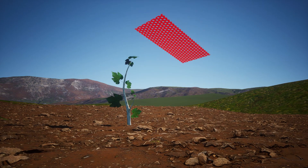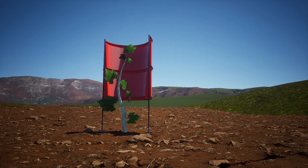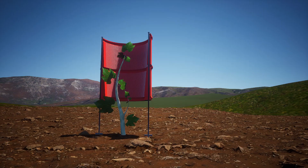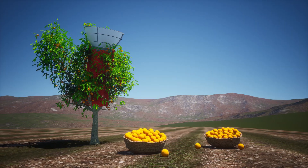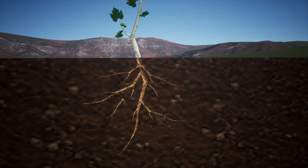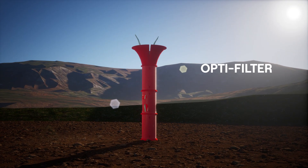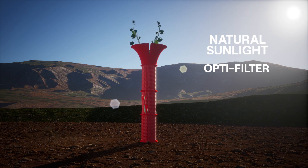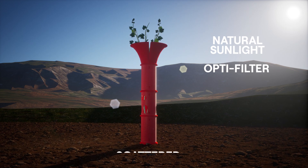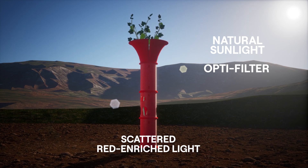Plants detect and respond to various parts of the light spectrum. OptiFilter is a patented light filtration technology that maximizes the sun's most productive rays, filtering out those that inhibit growth. OptiFilter's optimized light environment is detected by the crop canopy and conveyed to the root system as positive signals to grow. Simply put, by converting natural sunlight into scattered red enriched light, OptiFilter gives plants more of what they need to thrive.